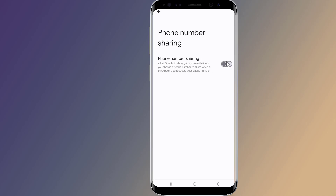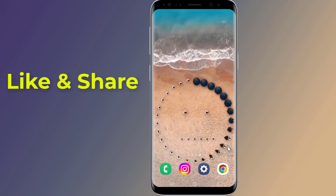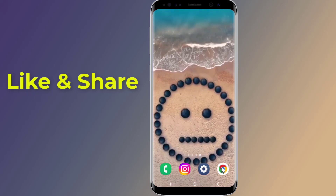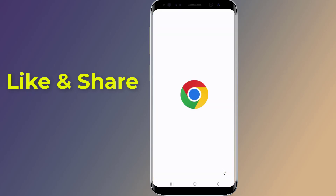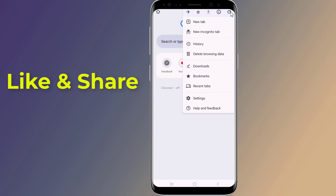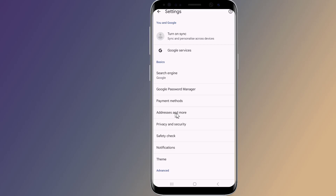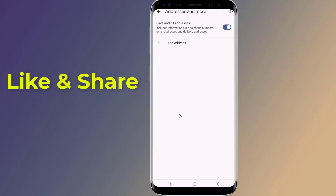Turn it off. Now go back, open Google Chrome, then tap on the three dots on the top right. From the menu, select Settings, then tap on Addresses and More. You will find Save and Fill Addresses.